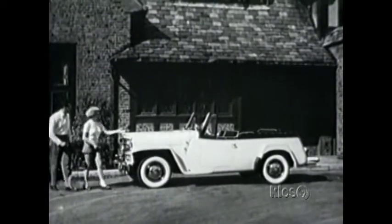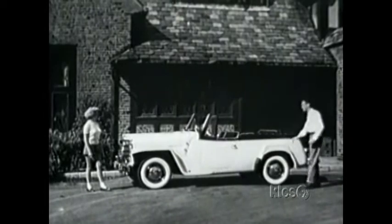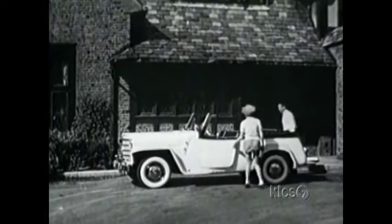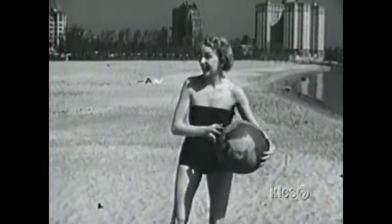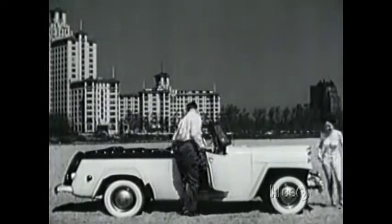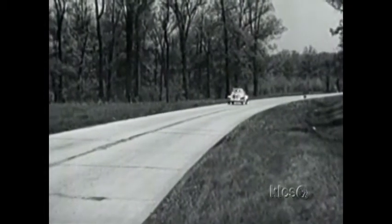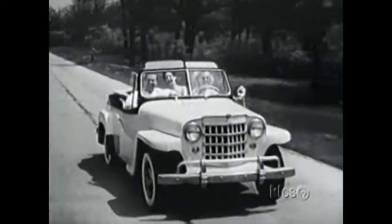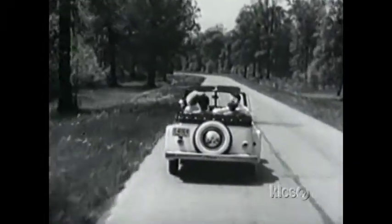Without a war to worry about, and with the economy booming, people were looking to have some fun. A young stylist, Brooke Stevens, had something for them: the Jeepster. This two-door roadster had some upper-class pretensions — they called it a sport phaeton. While it was sporty, it wasn't really in the same league as the flashy cars of rich playboys from the thirties. Unfortunately, not enough people were taken with the Jeepster at the time. Today, one in excellent condition can bring almost $20,000.